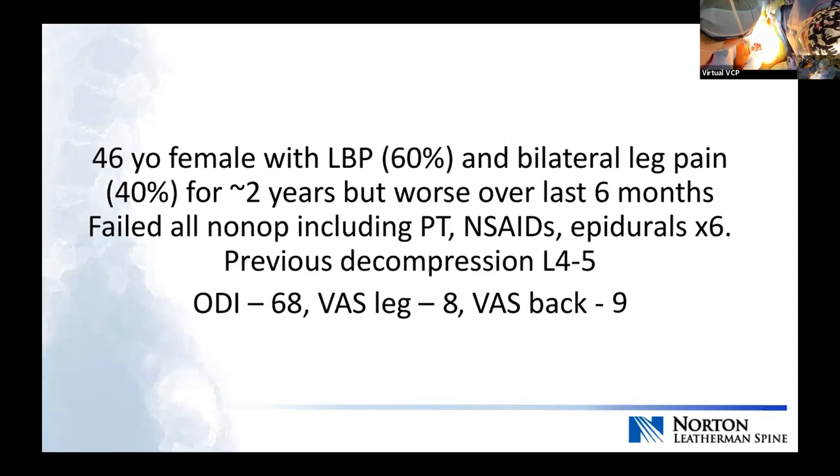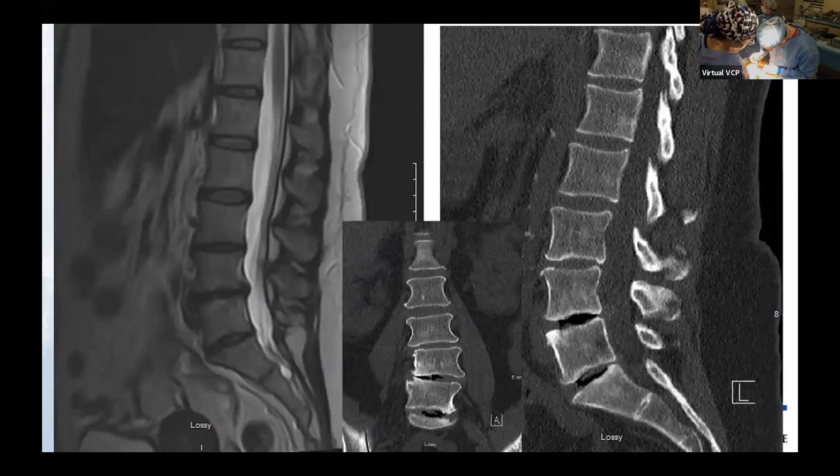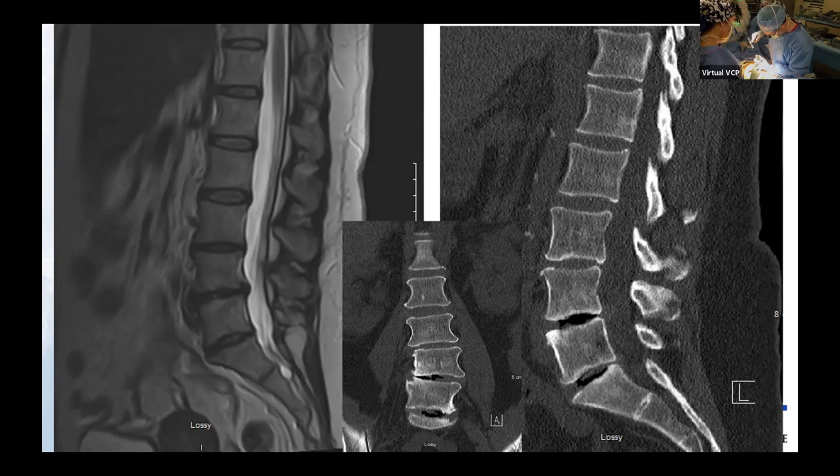If you look at the radiographs, there's a subtle spondylolisthesis at 4-5, some asymmetric disc collapse at 4-5 and 5-1. Looking at the MRI and CT, she's got some central stenosis at 4-5. You can see the asymmetric disc collapse on the coronal view and the vacuum disc at 4-5 and 5-1. She had a CT at an outside institution. I get a CT after I do my anterior work, which I'll go through with you. I do try to pay attention and not over-radiate them.